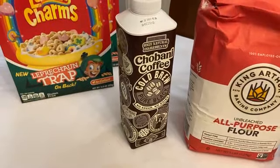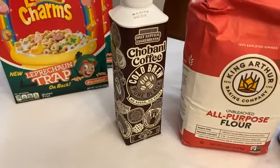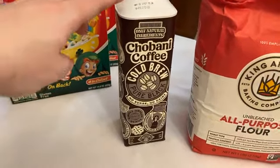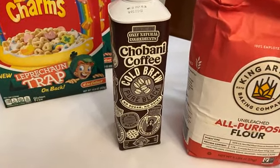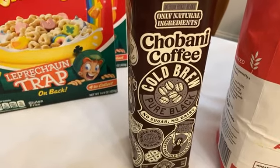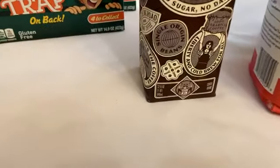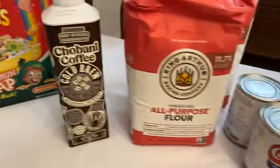Chobani coffee is buy one get one — a fun unexpected deal. The full price is four dollars, so buy one get one makes them two dollars each. In my store there was a one dollar and 50 cent dispenser coupon right there, so 50 cents for Chobani cold brew coffee. There's also a sweet cream cold brew version for those who want the yummy version. It's a 32 ounce container for 50 cents, which is pretty sweet.